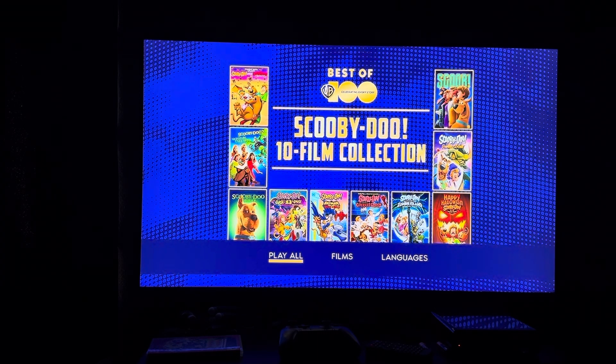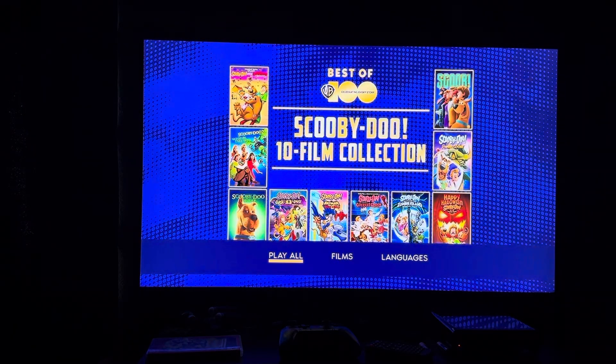Hey everyone, Doodle Pops for the Win here. Today I'm going to do another DVD menu walkthrough — this time it's the 2023 DVD of the Scooby-Doo 10 film collection, and we're moving on to disc two.